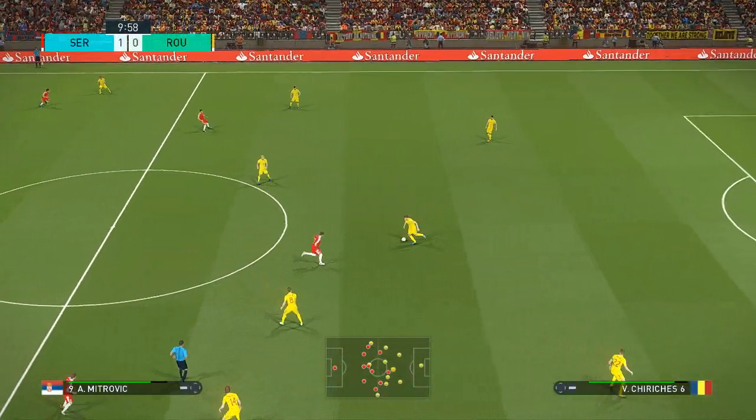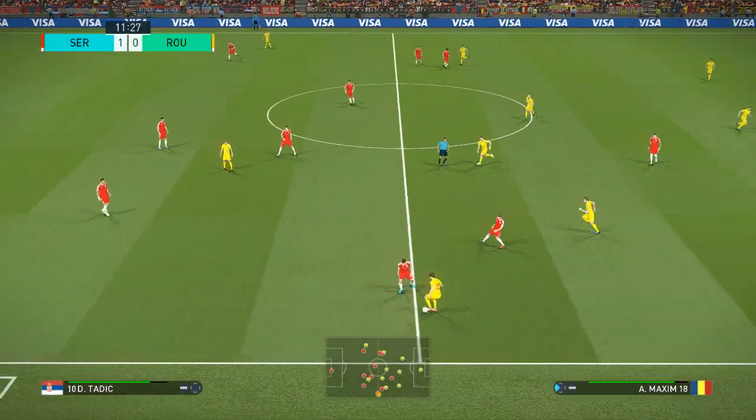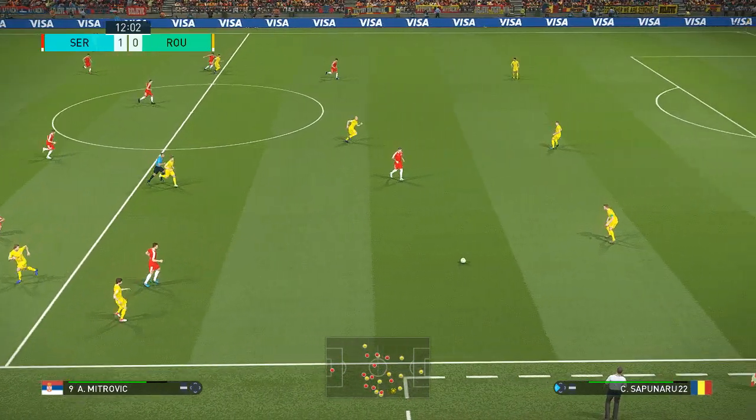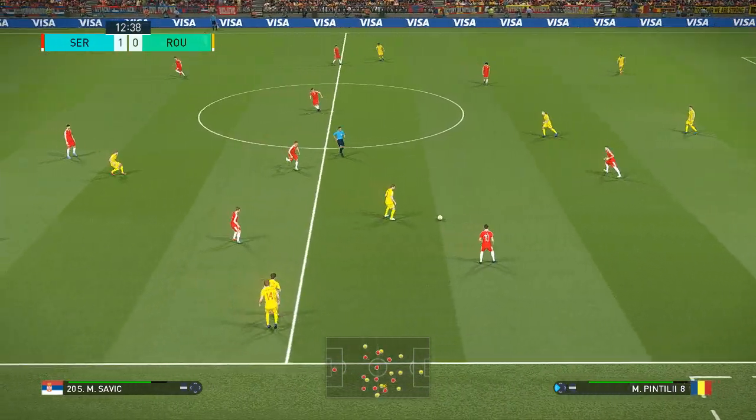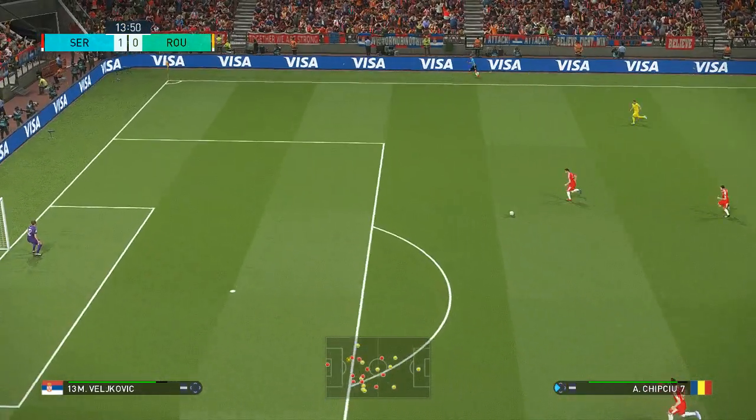Serbia ahead, one goal to the good. Serbia scoring in the first ten minutes to give them a 1-0 lead.